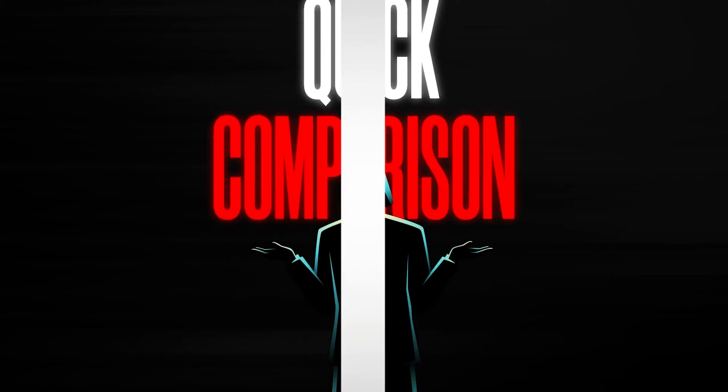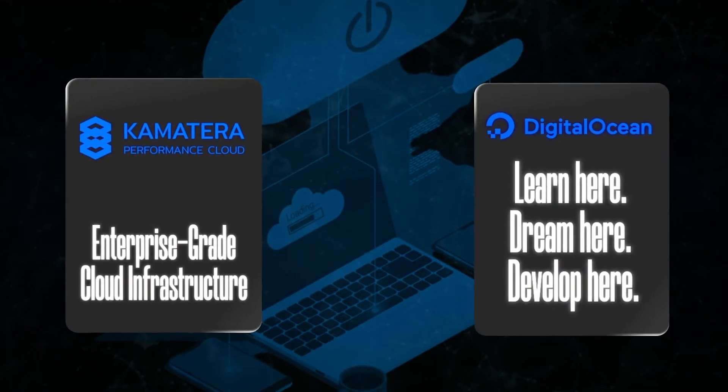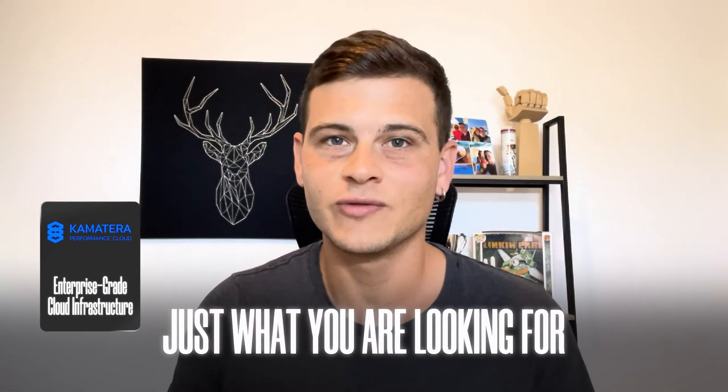What is happening, everyone? Welcome back to another video on my channel. Today's video will be diving into a quick comparison between the two major cloud platforms, Comatera and DigitalOcean. So if you are trying to decide between the two, stick around because Comatera might be just what you're looking for. Without further ado, let's go ahead and dive straight into it.